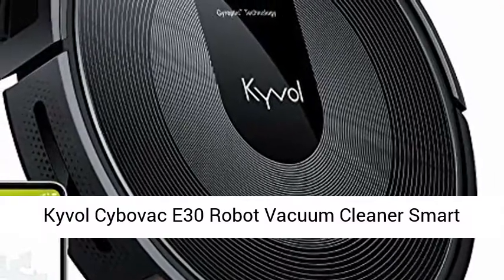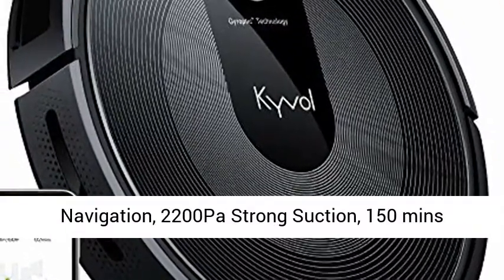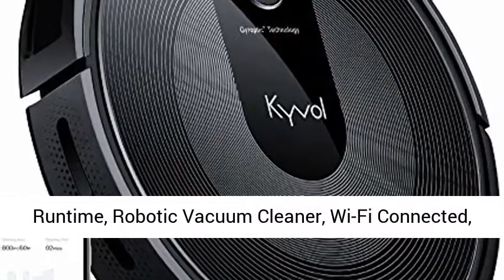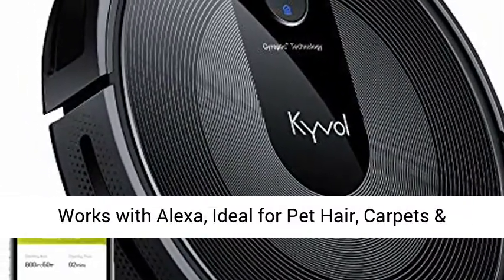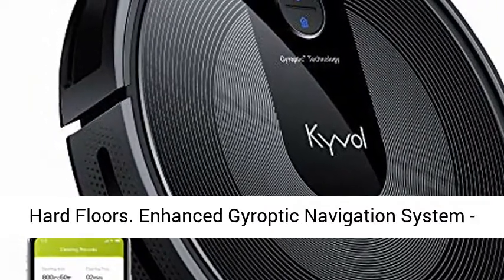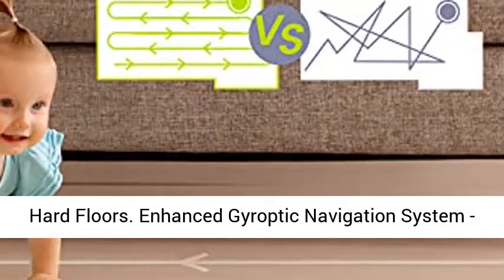Kyvol Cybovac E30 Robot Vacuum Cleaner: Smart Navigation, 2200 Pascal strong suction, 150 mins runtime. Wi-Fi connected, works with Alexa, ideal for pet hair, carpets, and hard floors.